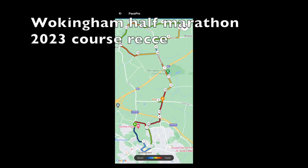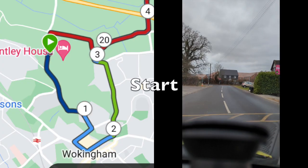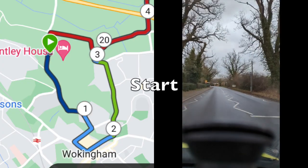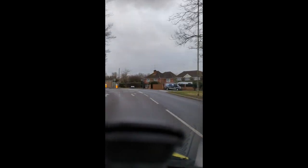Welcome back to the channel. I thought I'd give you a Wokingham Half Marathon 2023 course recce. I managed to drive the course the other week. All this footage is sped up, so you don't have to worry — I wasn't speeding.